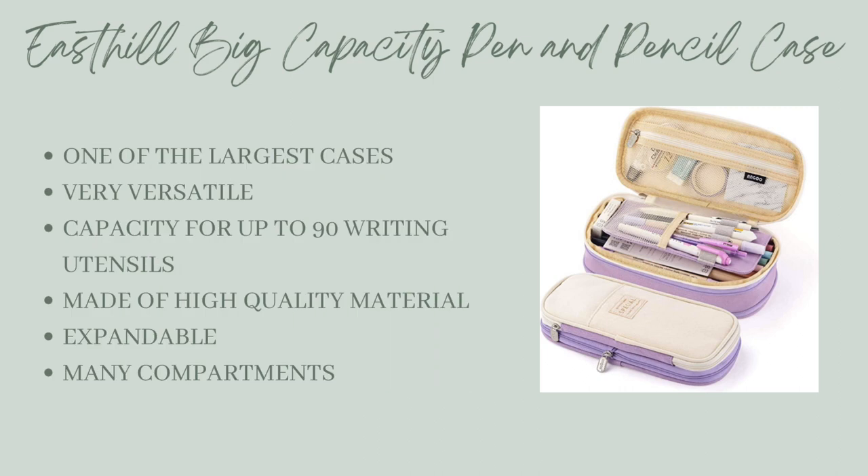First up, we've got the East Hill Big Capacity Pencil and Pen Case. This is a great pencil case. At 8.66 x 4.13 x 2.56 inches, it's one of the largest cases on the market, which also makes it one of the most versatile.